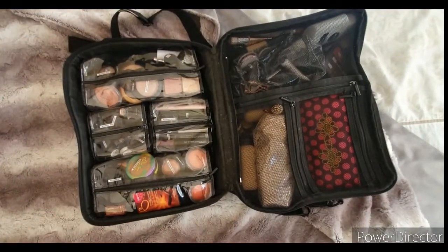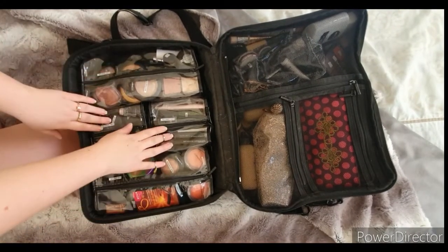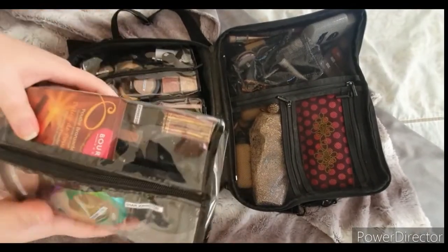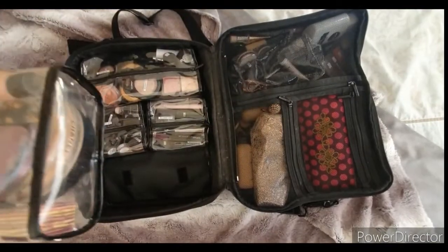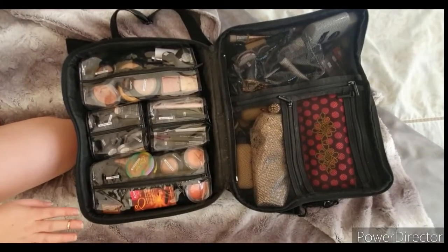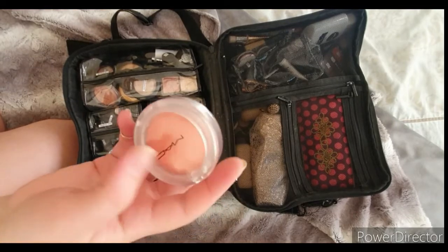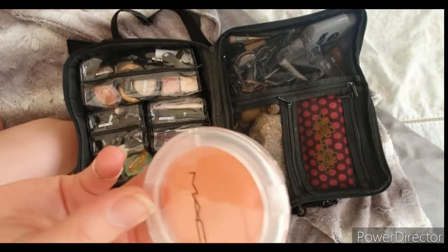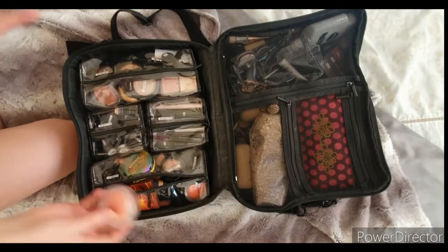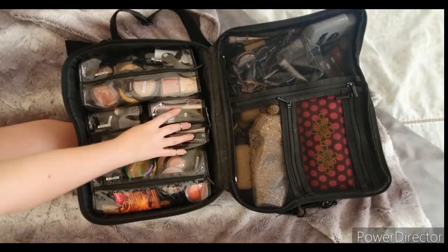Moving down to the clear baggies — I've got two large and two small. This side is my bronzing and color bag with all different bronzers, blushes, cream contours, and liquid contours. When I get MAC blushes I'll sometimes decant them into a palette, but I try to keep them in their pretty packaging until I get tired of it, since it takes up a lot of space.